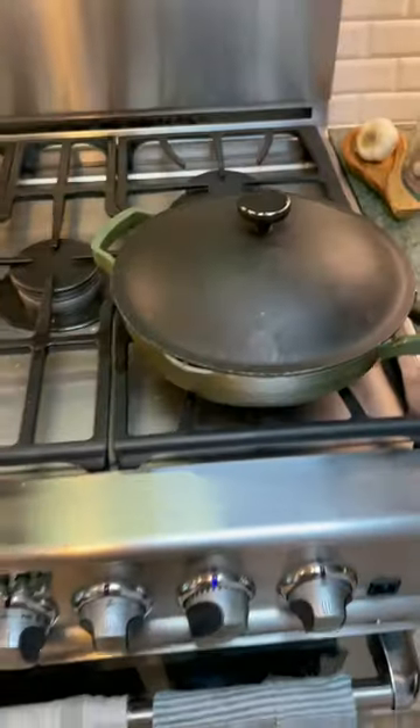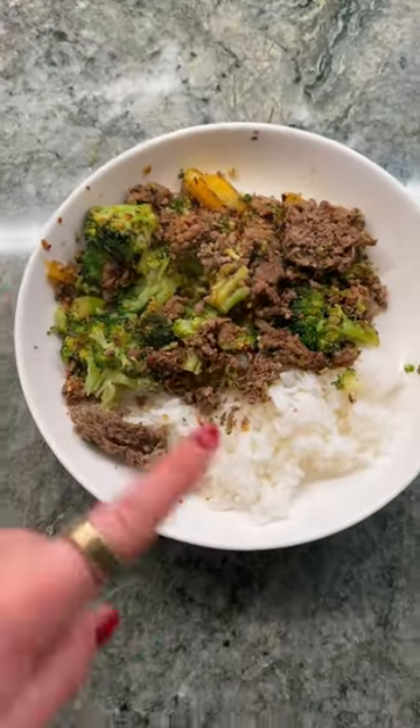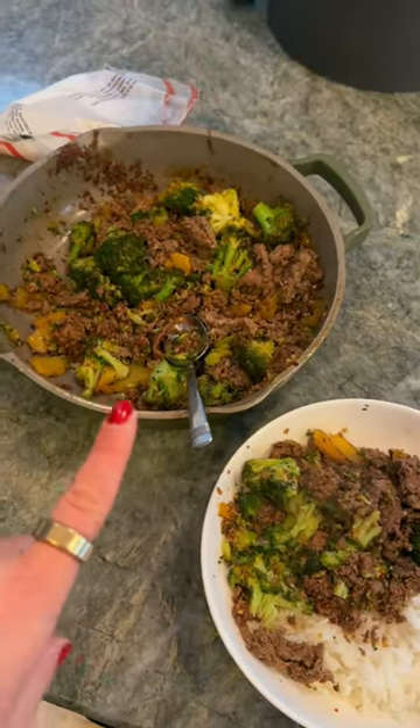I just let all the flavors do their thing, then throw it on some rice. It's so flavorful — you have your protein, your veggies, your carbs for energy. The meal really has it all, and I'm going to have leftovers for days.